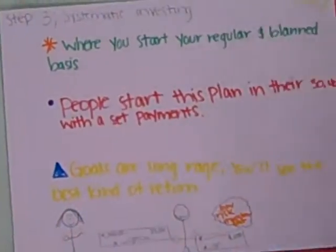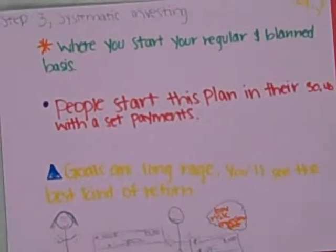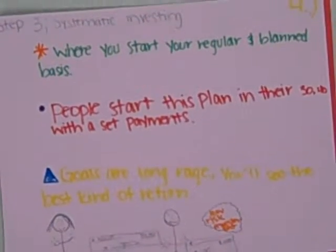The third step is where you invest on a regular and planned basis. The goals are very long range.